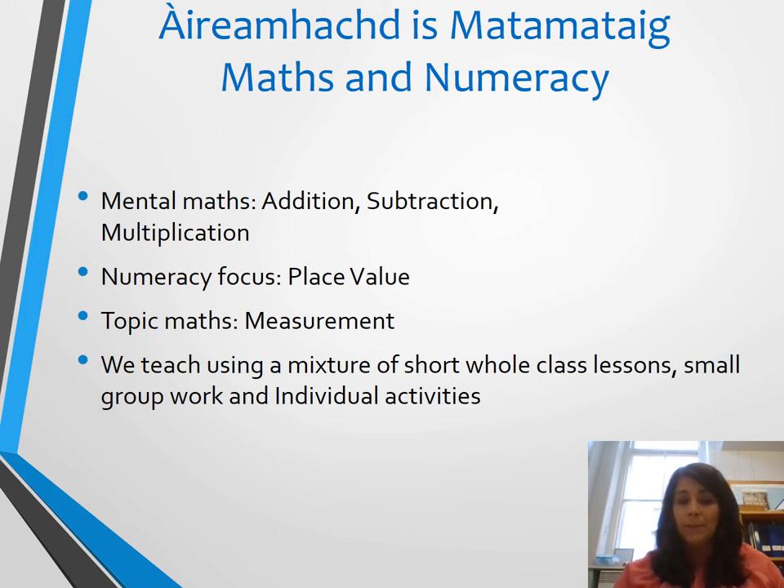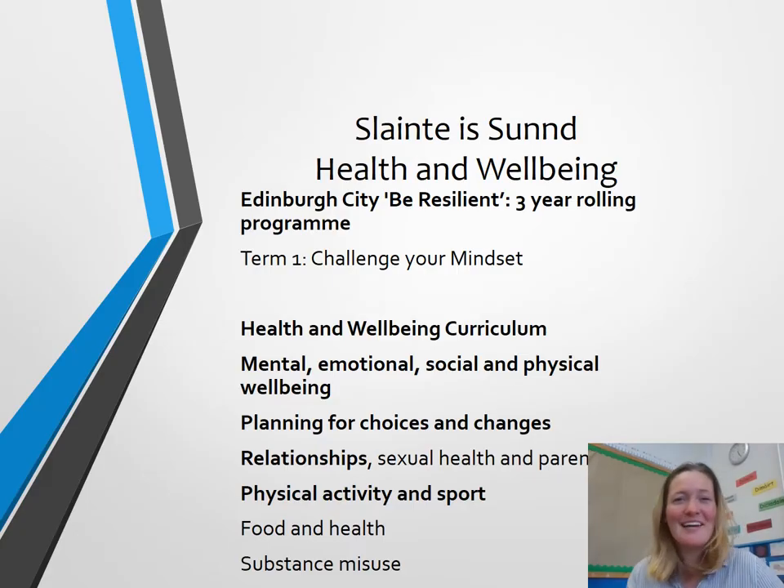I'm now going to pass you on to my colleague Amy Horne who will go over the remainder of the presentation with you. Many thanks. Hi there, I'm Miss Horne and I also teach in Primary 5R. You'll see from the timetable what subjects I cover and when I'm in with the class during the week.